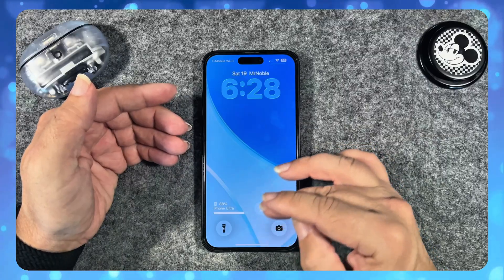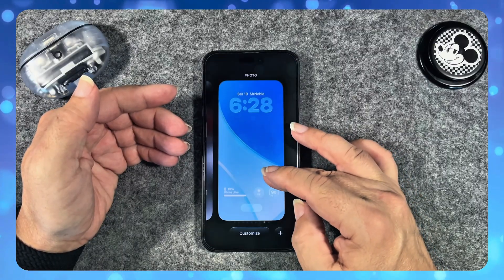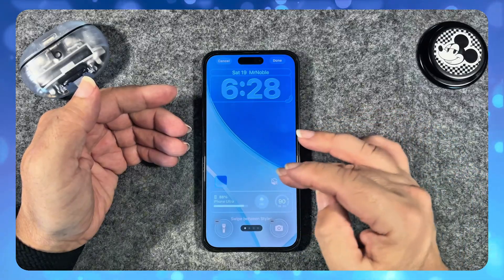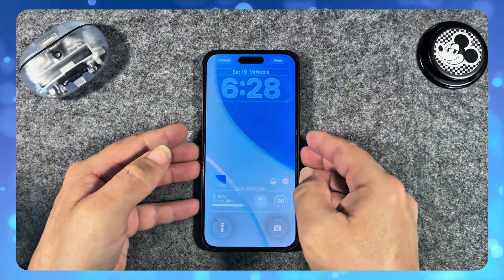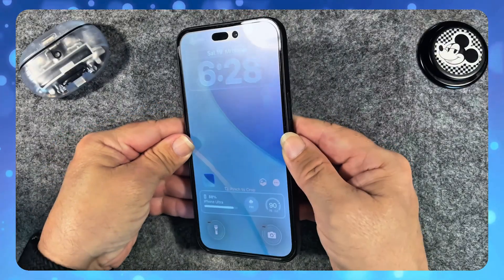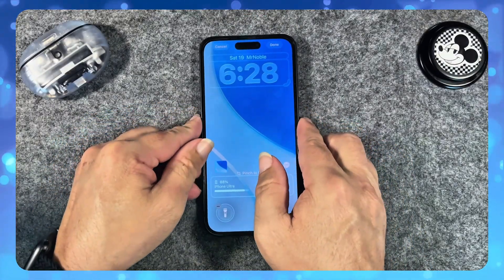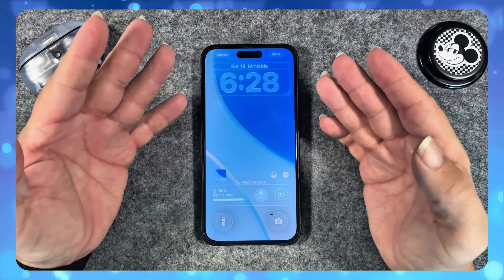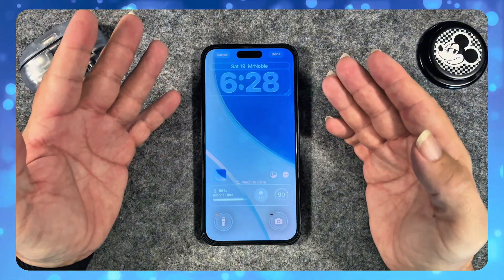You also get these 3D motion wallpapers. When you pick up the phone, you get a 3D motion effect — it adds motion, spatial depth, and 3D-like effects.